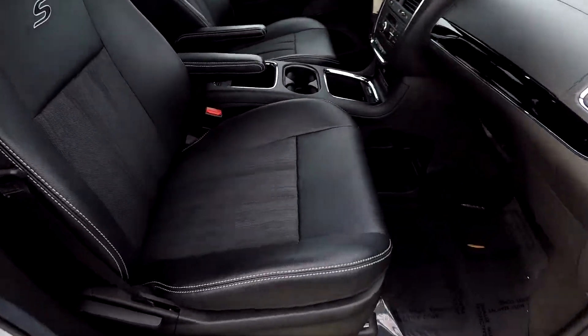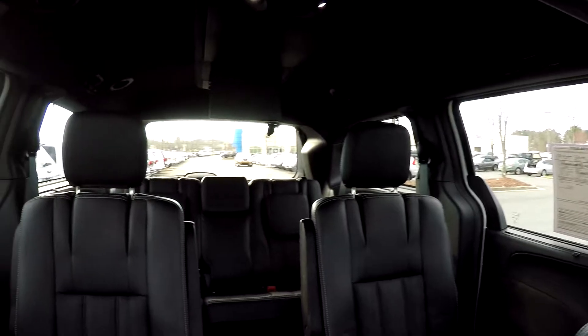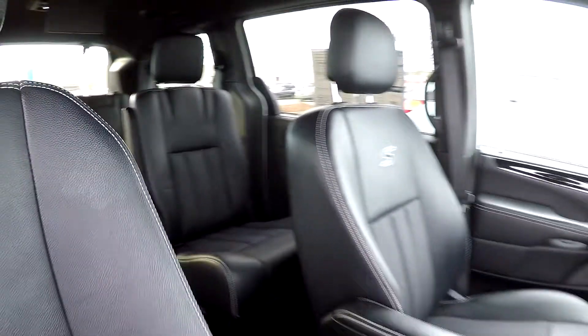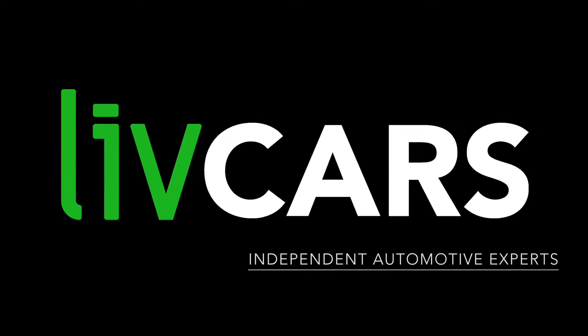We'll wrap up in the front passenger seat taking one more look over the seating surface, then one more spin around the back. And that's going to wrap up your 2015 Chrysler Town and Country — another independent walk around brought to you by LiveCars.com.